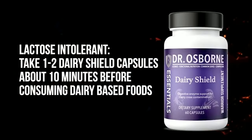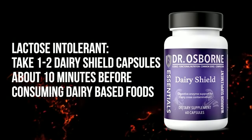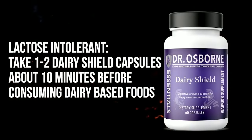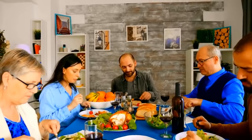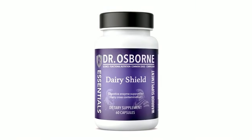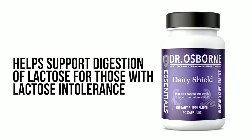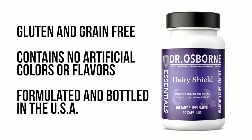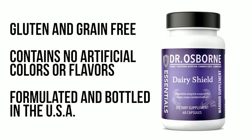This product can be used in a couple of different ways. If you are lactose intolerant, take one to two Dairy Shield capsules about 10 minutes before consuming dairy-based foods to help support better digestion of lactose. If you're allergic to dairy, understand that this product is not designed to help you eat dairy anyway — food allergies should be taken seriously and avoided. That said, the enzyme blend was designed to break down dairy proteins you might be exposed to through cross-contamination or when eating out — hence the name Dairy Shield. Like all our products, Dairy Shield is gluten and grain free, contains no artificial colors or flavors, and is formulated and bottled in the United States.